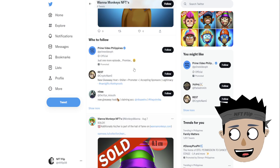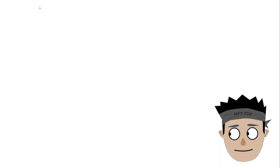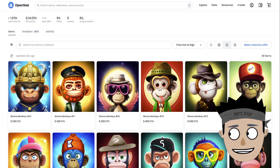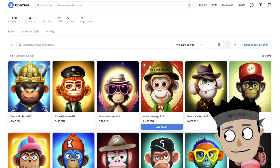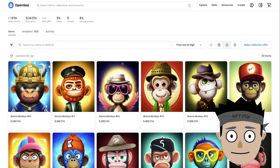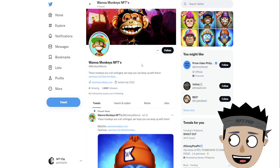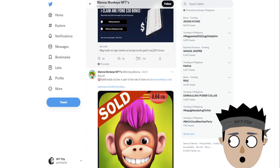If you want this kind of collection, please do your own research. This is their collection on OpenSea — they already have different prices and different kinds of features. As of now they don't have a Discord yet, but if you're interested in this NFT collection, just follow their Twitter to stay posted on their updates. That's it guys, peace.